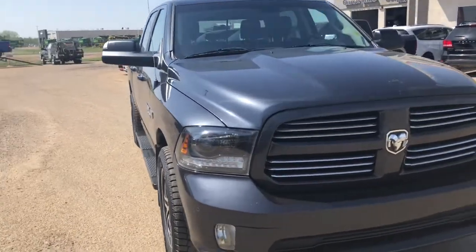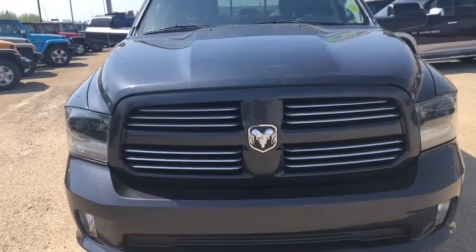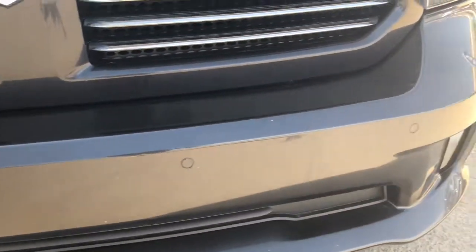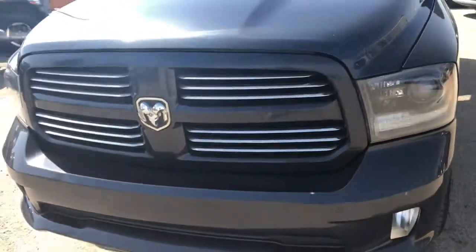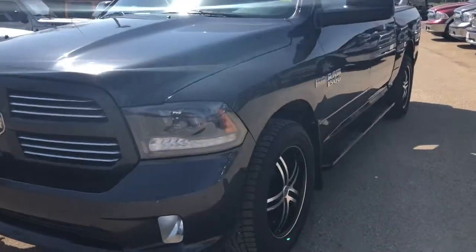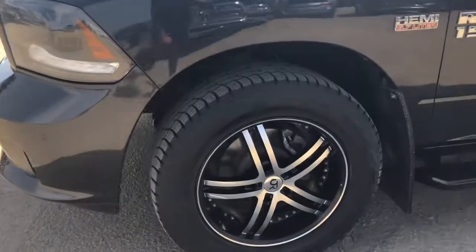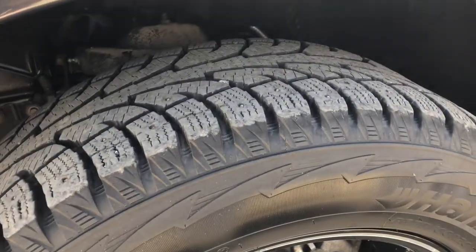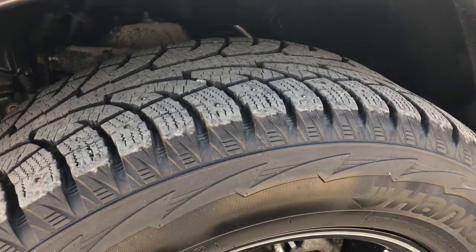So this steel grade truck has a 5.7 liter Hemi engine. Down the front here you have your front sensors, as well as your color matching grille, keeping with the sport theme. 20 inch wheels with lots of tread left on the tires.